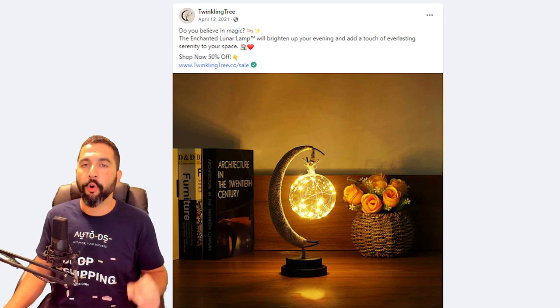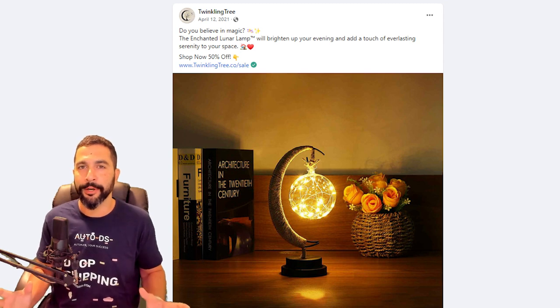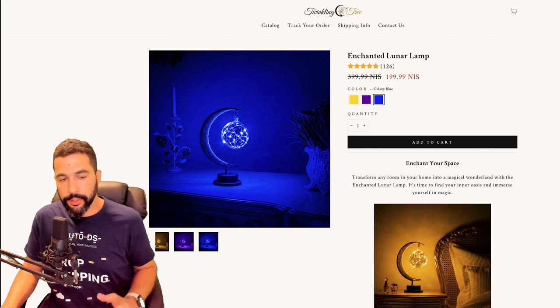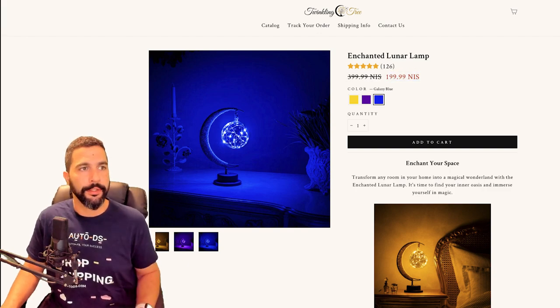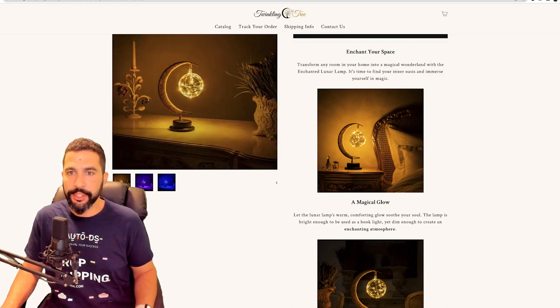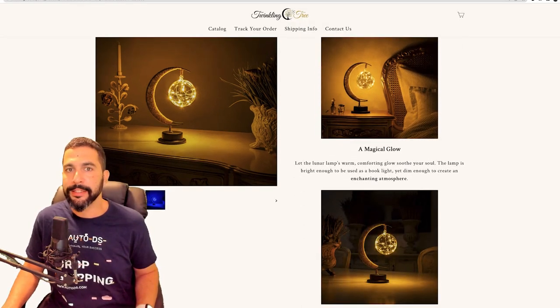No video is shown here, which isn't the best. I always encourage using videos for your ads or Facebook posts because it shows the item in a much better way. Customers appreciate a good visualization experience showing exactly what the product is and what problem it helps them solve. The seller's website has pretty much three images, each showing a different color the lunar lamp can display. He didn't really put a lot of work into the product images, but he did put some work into the description.